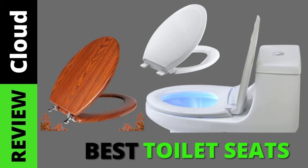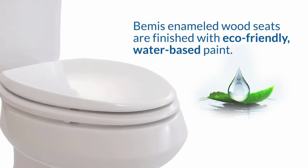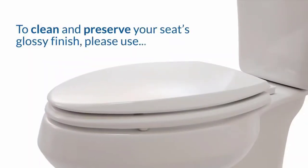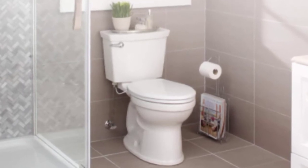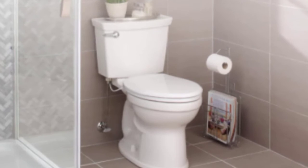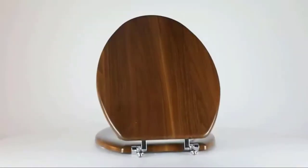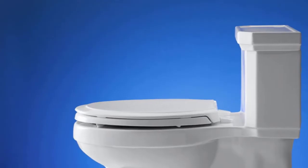There's nothing worse than sitting on a broken, ill-fitting or uncomfortable toilet seat, and it's totally unnecessary since it's something that's so easy to fix. A good toilet seat will make sure to provide you with the ultimate level of comfort and peace, letting you enjoy a serene morning and restful sleep. If you're on the lookout for a replacement, here are our top picks for best toilet seat to help you choose the right one.